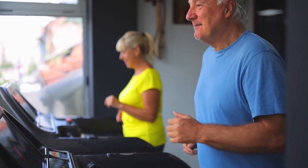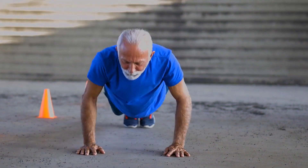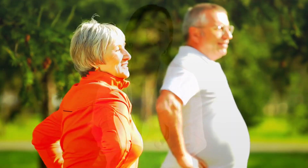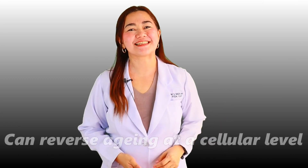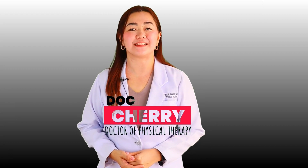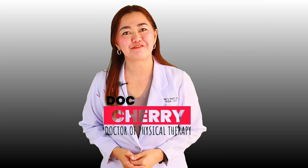Do you know that there are five science-backed simple exercises that can improve how you move, increase your flexibility, and at the same time make you look years younger? Sounds too good to be true? Well, stick with me until the end of this video because the last exercise can reverse aging at the cellular level. Hi, this is Doc Cherry, doctor of physical therapy, teaching you practical health tips and home exercise programs that you can surely benefit from.